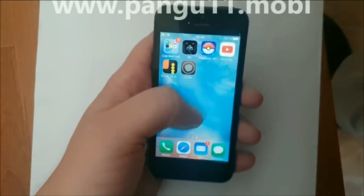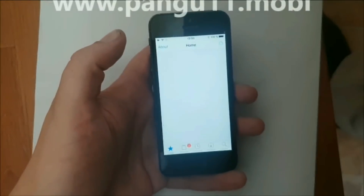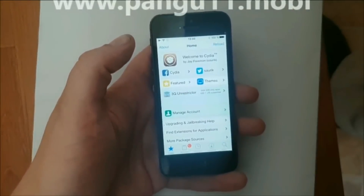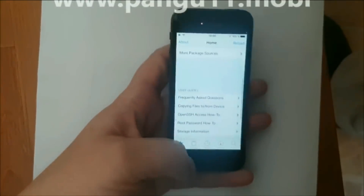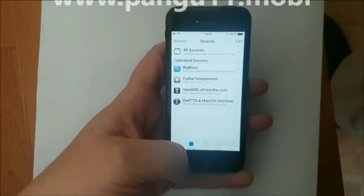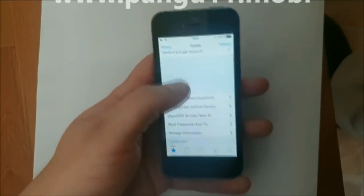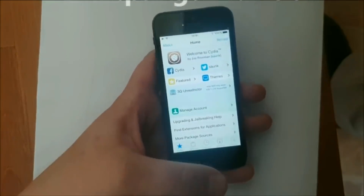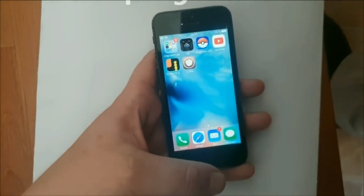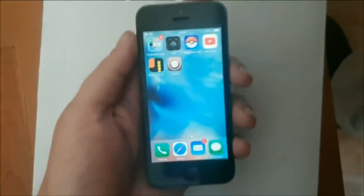Anyway, here's Cydia. Full functional, of course, and fully untethered. And that's pretty much it. That's how easy it is to jailbreak the new iOS 11.4 and install Cydia. And if you liked my video, I will be very happy if you comment, rate it, subscribe, and you know the drill. Thank you for watching. Bye.